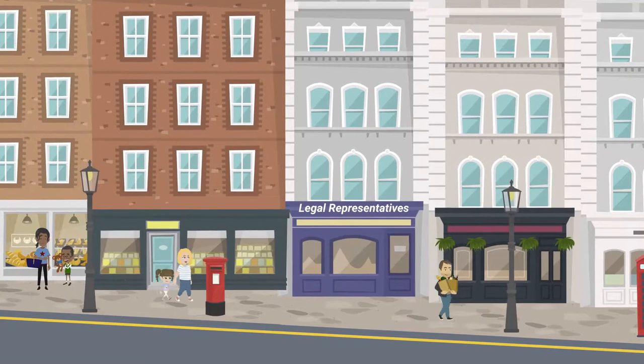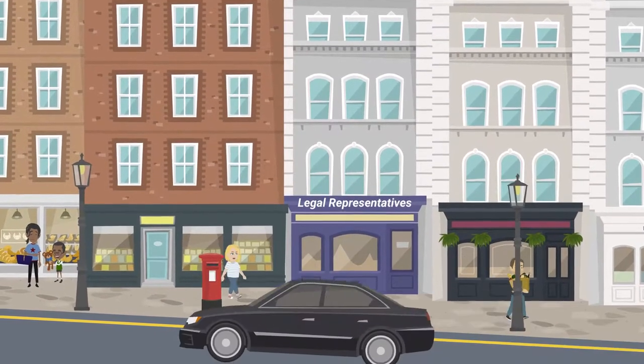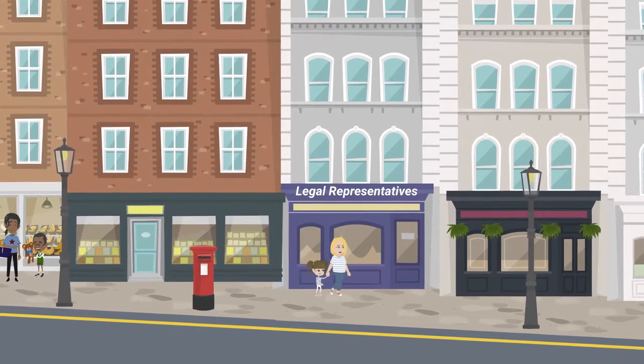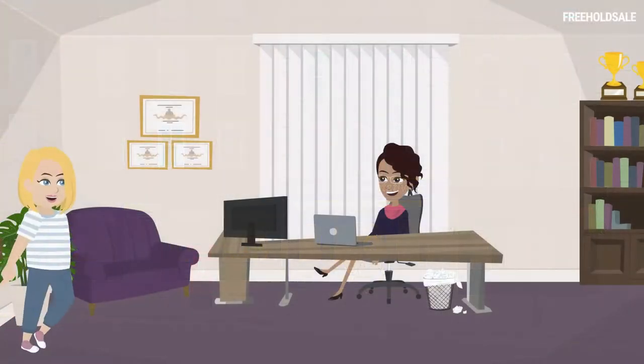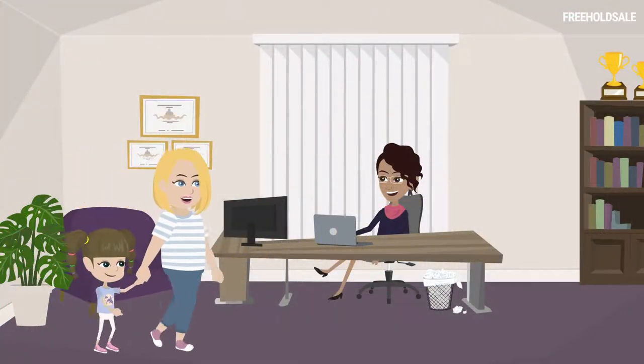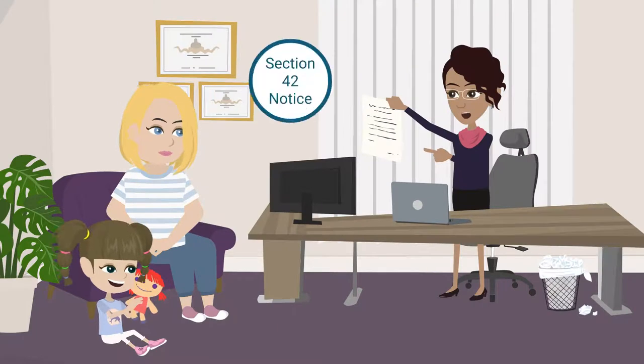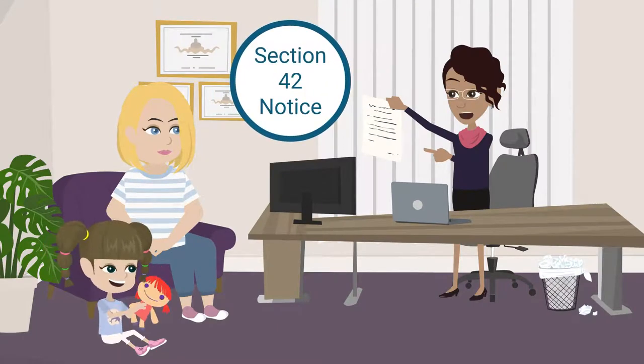It's advisable to employ a qualified legal representative in order to complete this process, to ensure that notices are served correctly and that all of the legal requirements are satisfied. To get started, the leaseholder or their legal representative must serve a Section 42 notice on the freeholder.